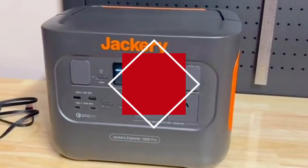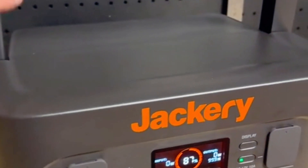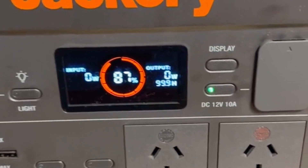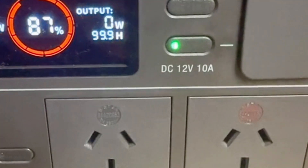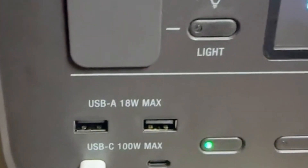Number 1: Jackery Solar Generator 2000 Pro. First up, we have the Jackery Solar Generator 2000 Pro. This powerhouse boasts an impressive capacity that can handle a variety of energy needs, making it a great choice for camping trips, tailgating events, or as a reliable backup power source at home.